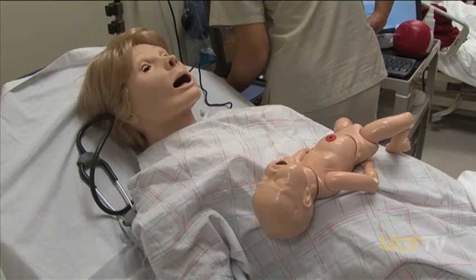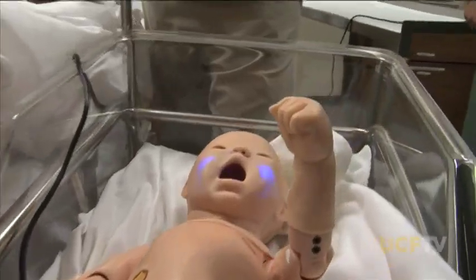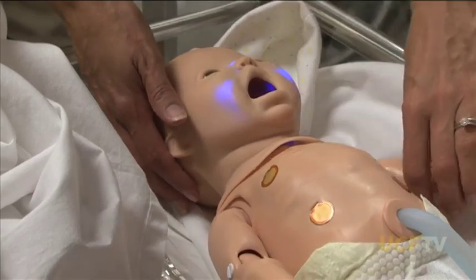They get to use their hands, their eyes, and their ears to experience patient problems and act on those patient problems.